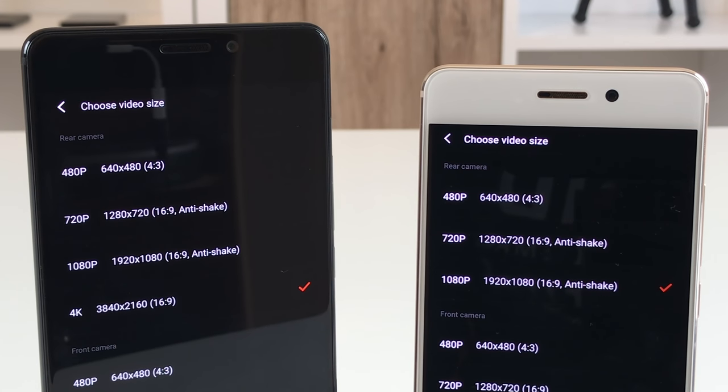Another camera difference is video resolution. The Pro 7 Plus allows 4K video recording, but with no electronic image stabilization and slower focus in that mode. At 1080p, EIS anti-shake and faster focus are available. The Pro 7 with Helio P25 cannot record 4K — the maximum is 1080p — but you do get EIS and a very speedy focus. For the 16 megapixel front camera, both phones support 1080p video recording.